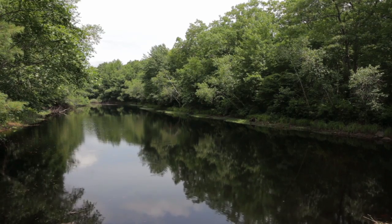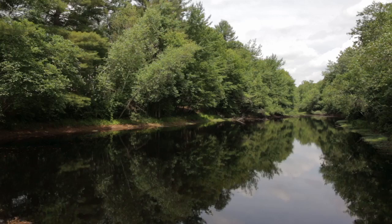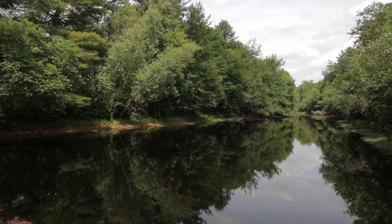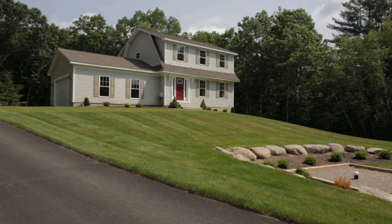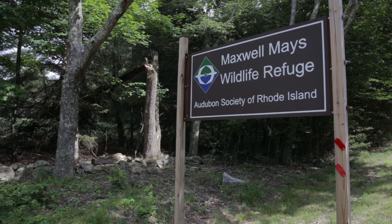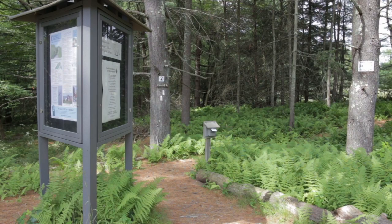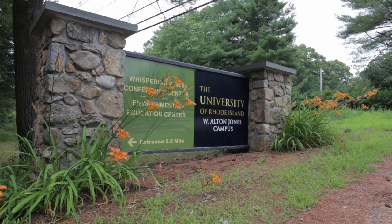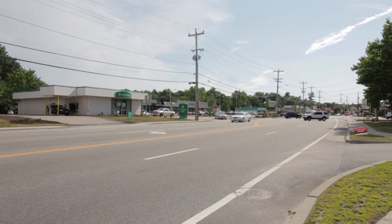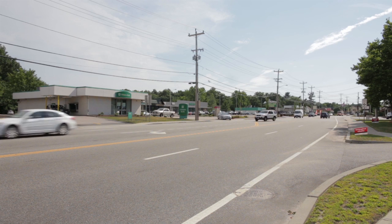Outside, the backwoods lead to McAllister Brook for enjoying swimming, fishing, canoeing, or just relaxing by the water. Tucked away in a serene and quiet setting, this property is only a few miles from Maxwell May's Wildlife Preserve and URI's Alton Jones campus.